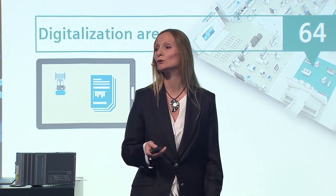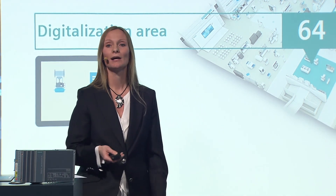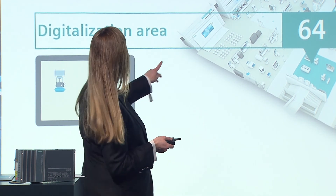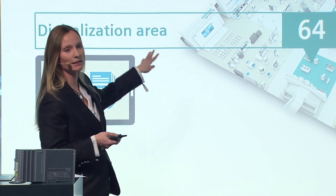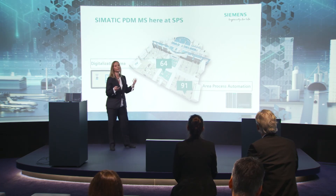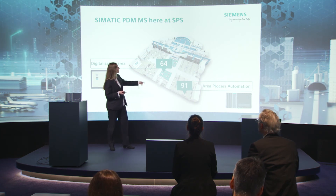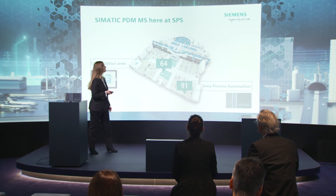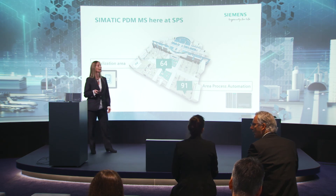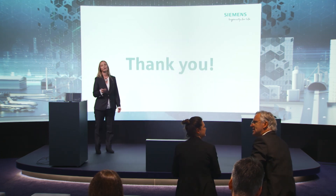If you would like to know more about the PDM Maintenance Station and our valve monitoring app, please visit us at our Siemens booth. You can find the app within the digitalization area in the screen field — it's a small model where you can see many different applications, including the valve monitoring app — model number 64. You can find the SIMATIC PDM Maintenance Station in the area of process automation at the chemical model number 91. Thank you very much.